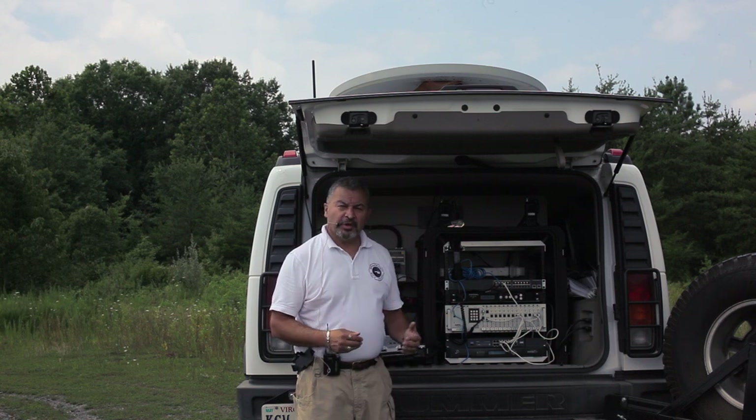Hello, my name is Omar Rafiq, and I'd like to welcome you to the demonstration of the SpaceNet Emergency Communications Vehicle.